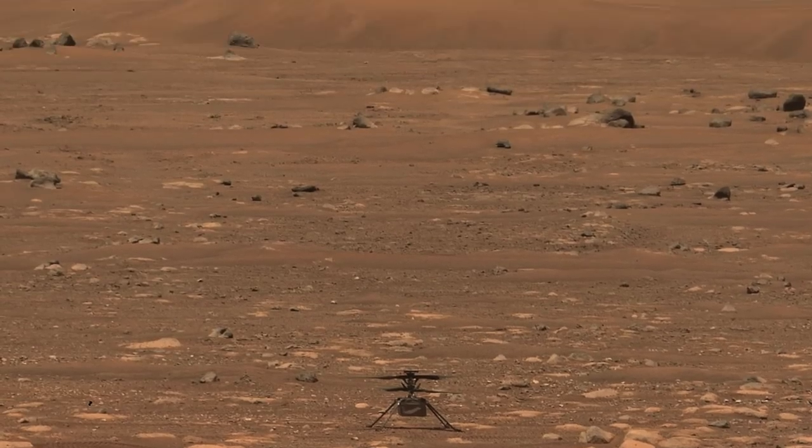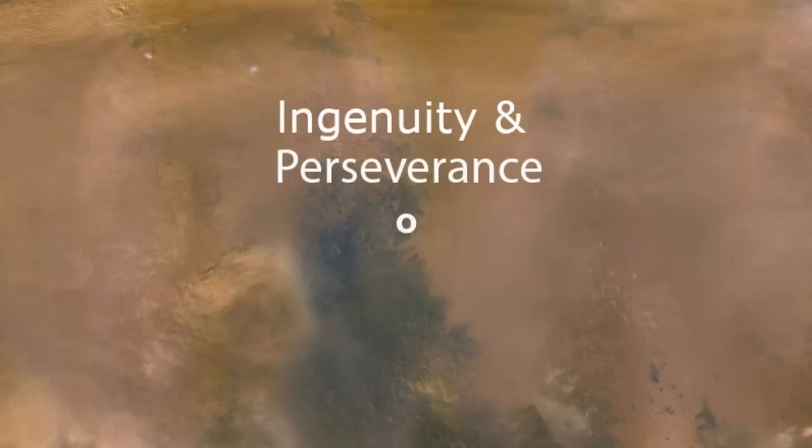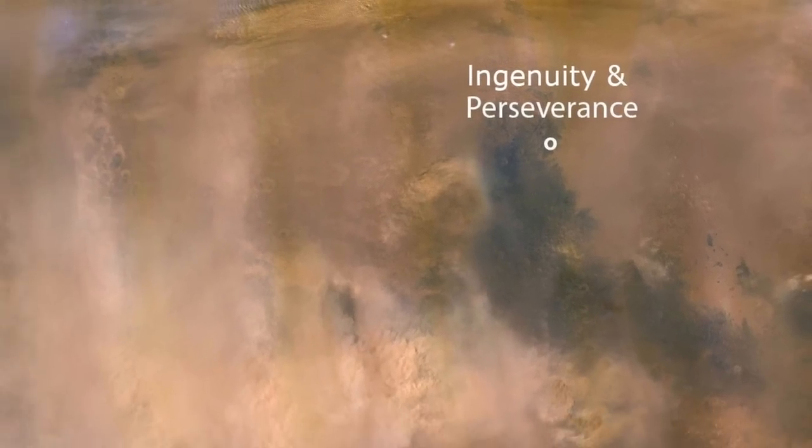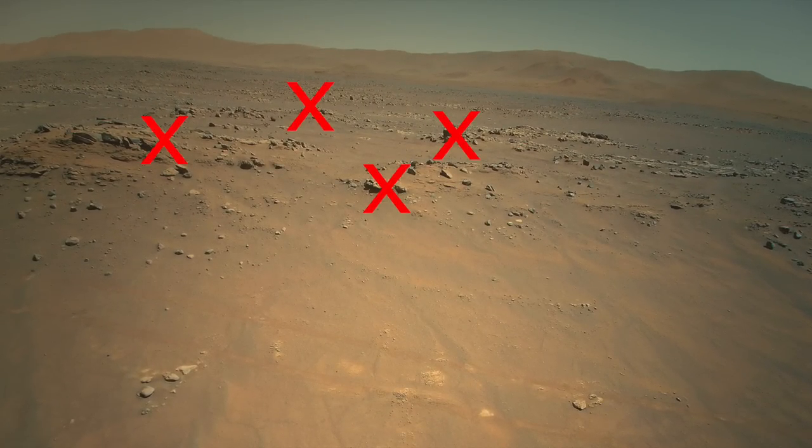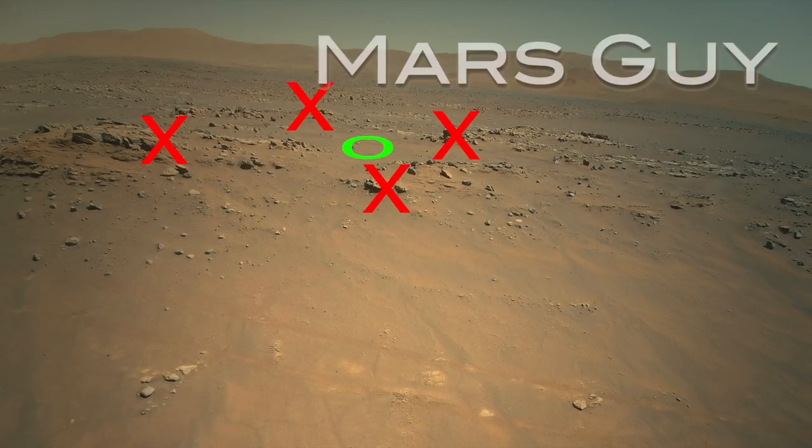The future of the little Mars helicopter has been under a cloud of dust for a few months. Its return to flight this week not only shows that it's staying alive, but also how it's going to be doing some new moves on this episode of Mars Guy.